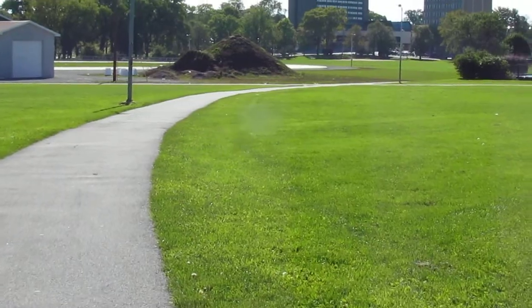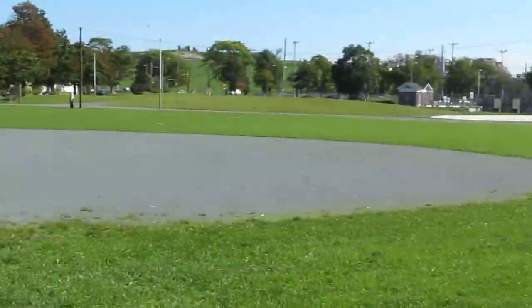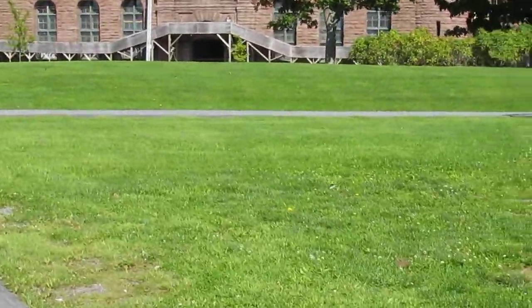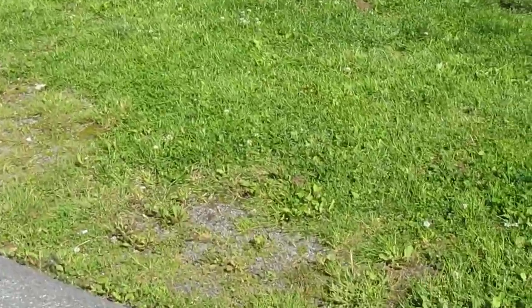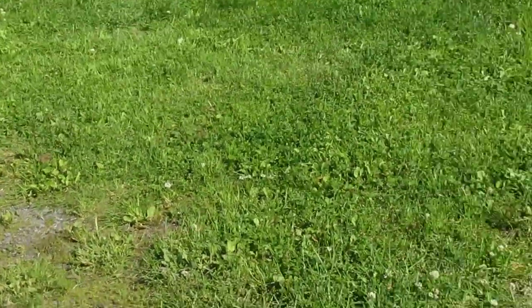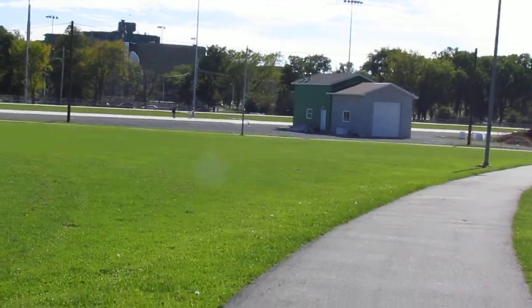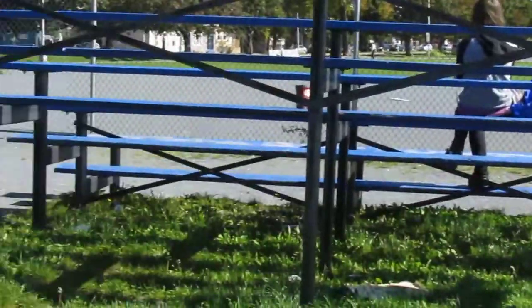All the properties in this park are the same way — there's no access for wheelchairs anywhere. I'm going to show you that I can't get anywhere near this baseball diamond because this curb right here is way too high, and it's like that all the way around the diamond. I'd have to go all the way down and drive through the field, taking a chance of getting stuck in mud. And on this side it's the same thing.